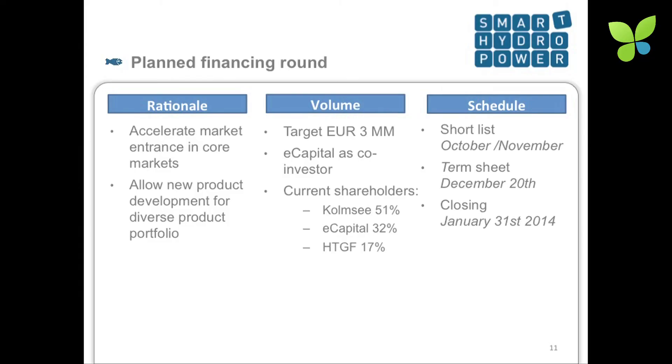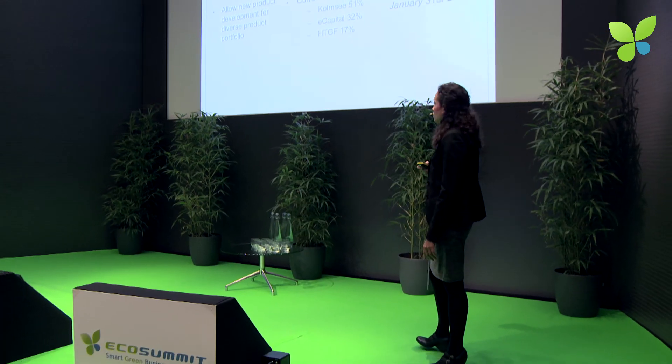Here's a little bit on the financing round. Currently, the ownership structure is private ownership with 51%, E-Capital from Münster, Germany with 32%, and Heitag-Günder Fund with 17%. E-Capital has just committed to a second round with 1 million euro, so there's a remaining 2 million euro which we're looking for. The main goals would be to accelerate our market entrance and diversify our portfolio.